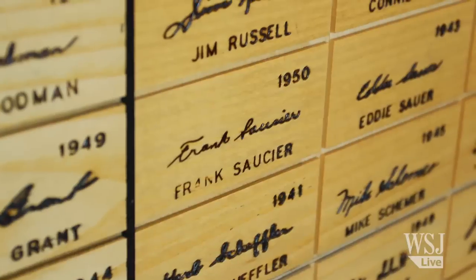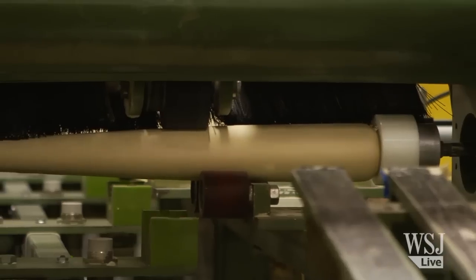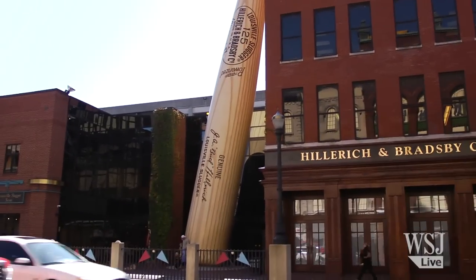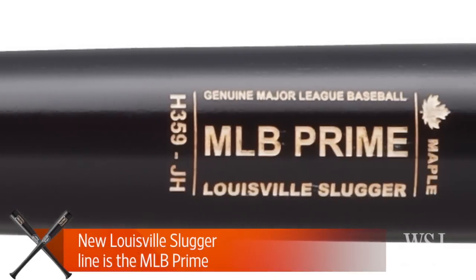What baseball icon has more base hits, more RBIs, and more home runs than any other icon in baseball history? Well, it's not a who, it's a what — the Louisville Slugger. I'm here at the Louisville Slugger factory with Matt Bynum and he's going to tell us a little bit about a new series of Louisville Sluggers that are coming out.